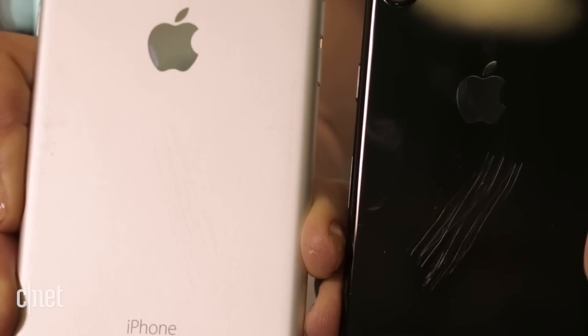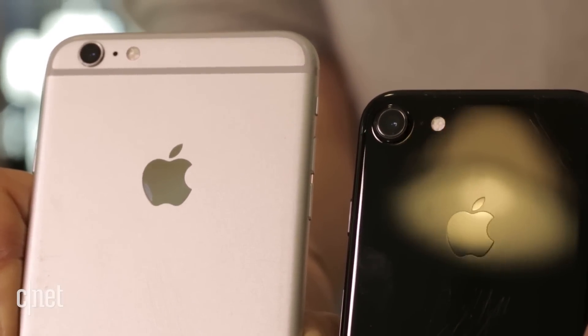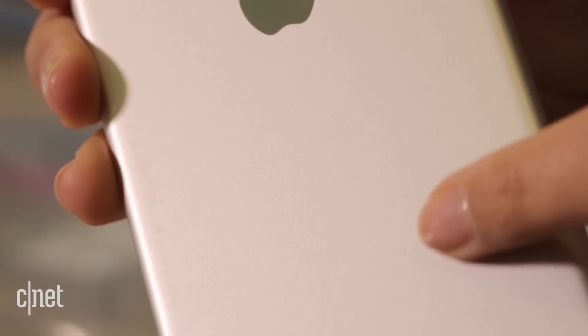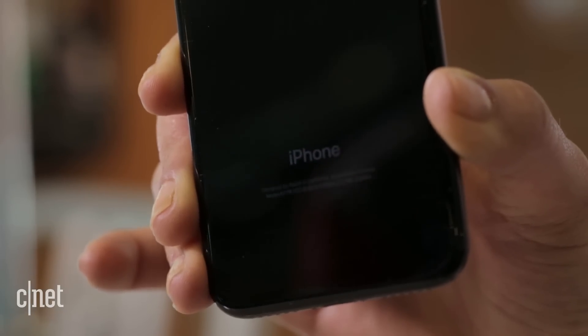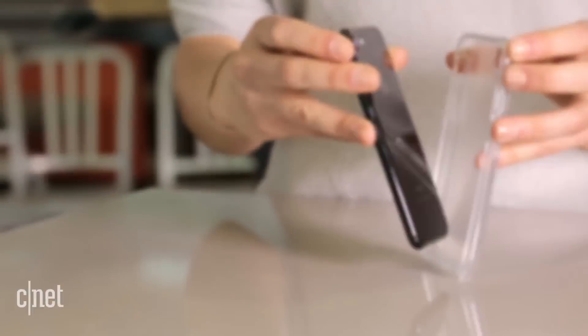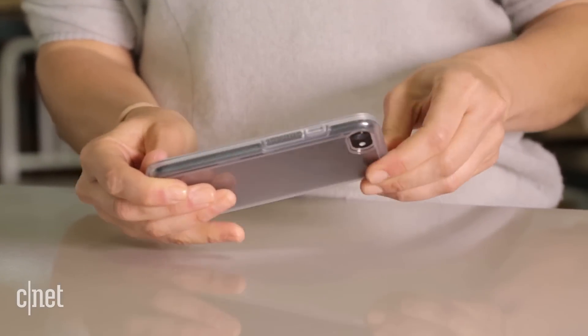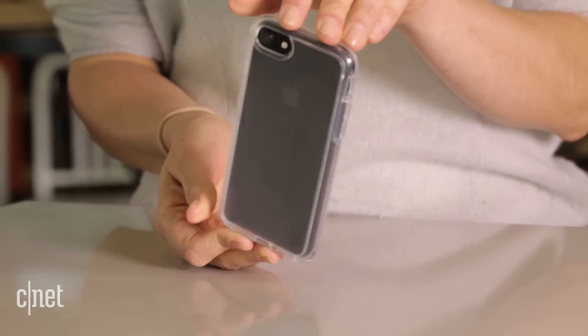After everything we put them through, both phones have visible damage. But the matte finish on the aluminum is definitely more forgiving. So unless you're planning to treat your phone like fine jewelry, you may be better off going with the matte black. But if you're dead set on the glossy finish, include a clear case with your purchase. You may lose that shine, but you'll still have your bragging rights.